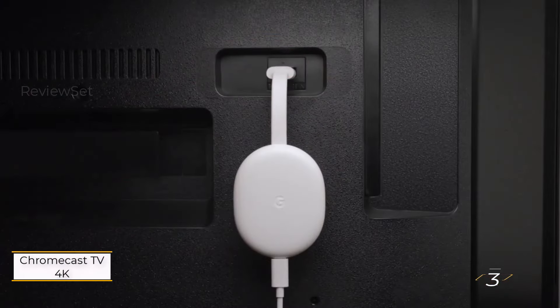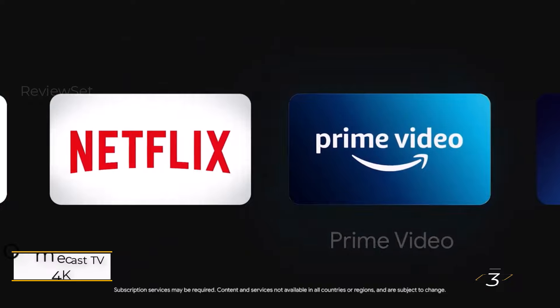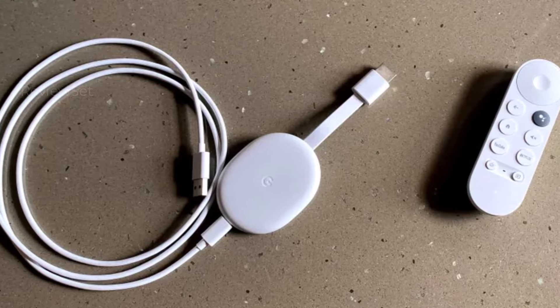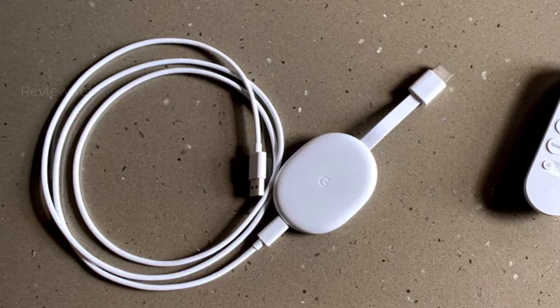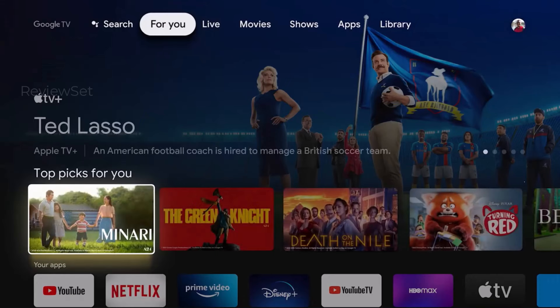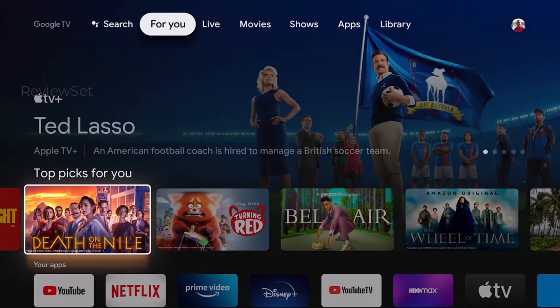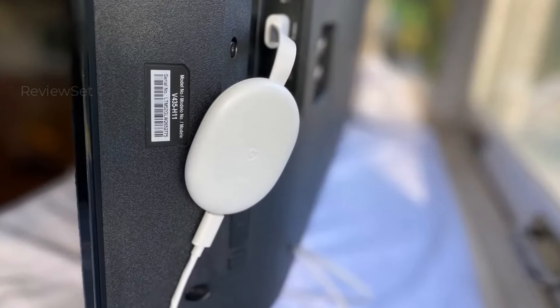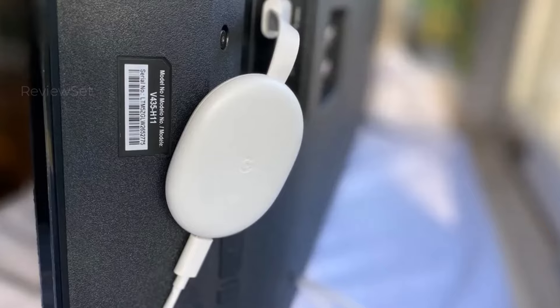Number three: Chromecast with Google TV 4K. The Chromecast with Google TV 4K offers strong competition to the Roku Express 4K Plus. Although it doesn't surpass it, it does bring Dolby Vision support, and its standout feature is the efficient Google Assistant voice search, making content discovery seamless. The device excels in integrating with other Google services like Google Photos and YouTube TV.